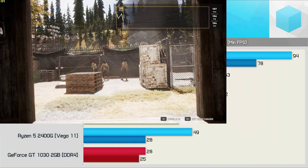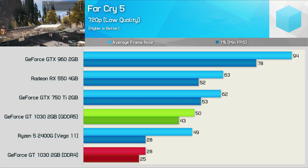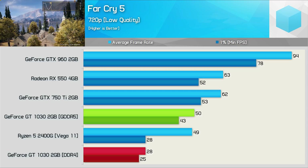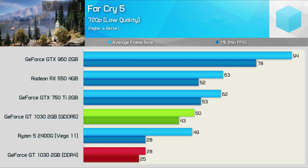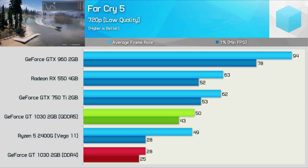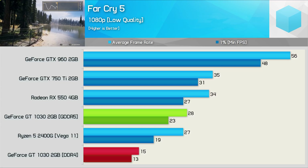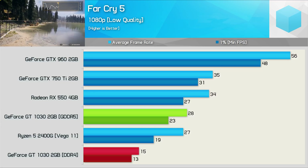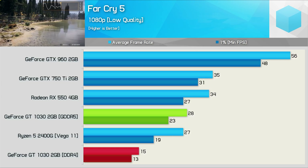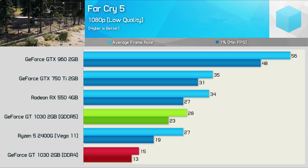Far Cry 5 is a new title and it's fairly well optimised, but if you bought the DDR4 version of the GT 1030, you're going to have a bad time. Even at 720p using the lowest possible quality settings, we couldn't average 30 FPS. Meanwhile, the GDDR5 model was almost 80% faster, and that's the smallest margin we've seen yet. At 1080p, even the GDDR5 version of the GT 1030 struggles, but the DDR4 model is pure garbage.